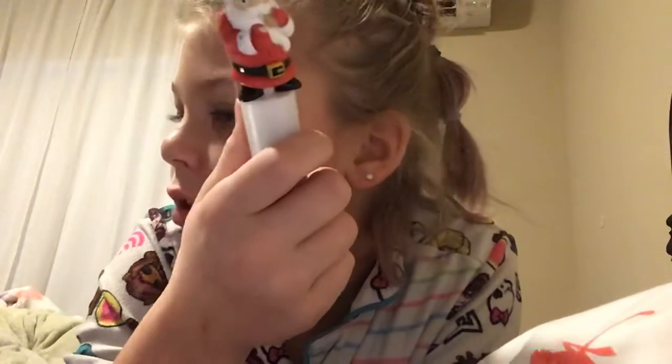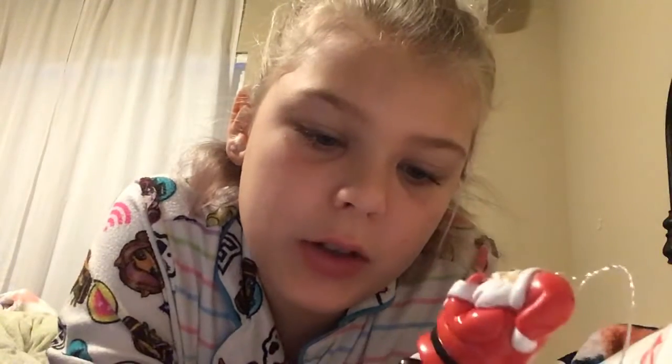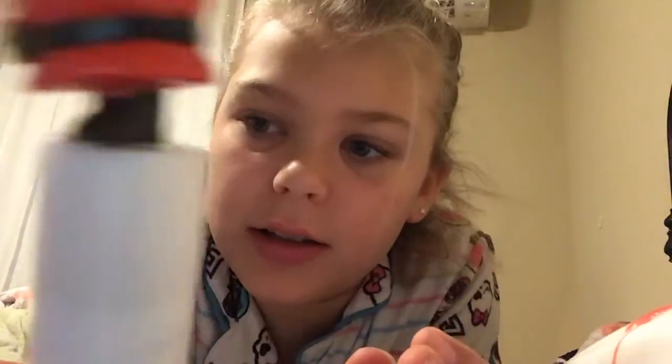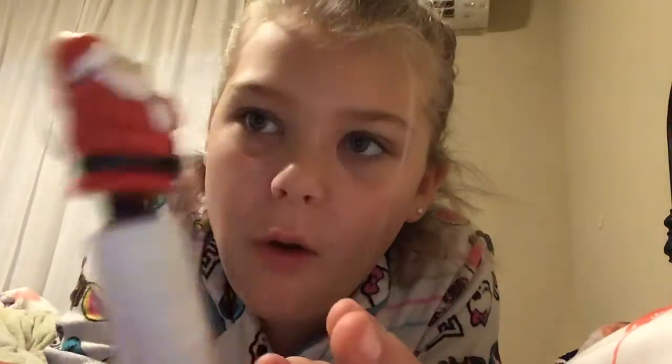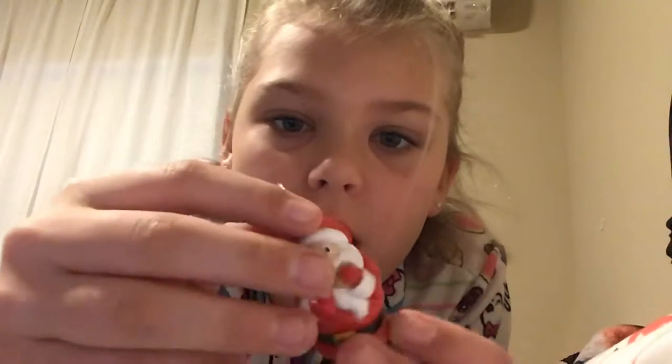I'm just gonna guess where my aunt got them from. I took the wrapping off of them so it's easier — I think I took them all off. And so we have this little Santa, and this little Santa comes off and you can hang them up like so.